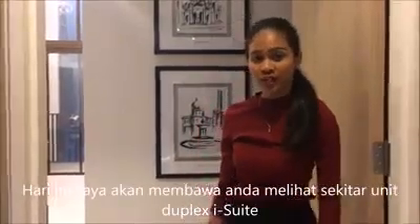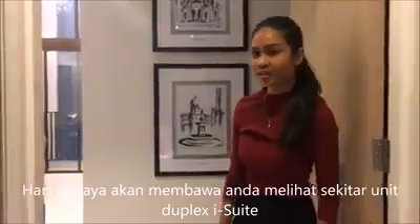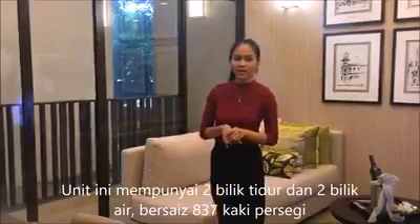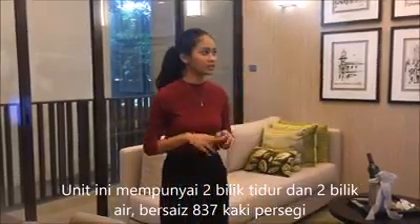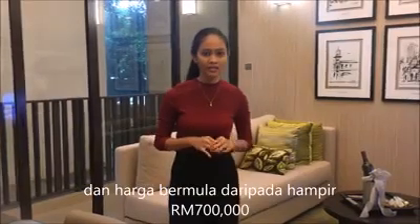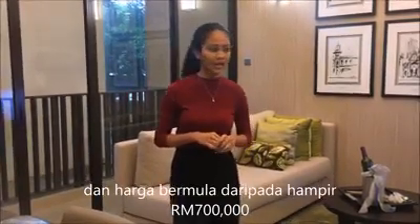So today, I'm going to show you around a duplex unit for iSuit. This unit has two bedrooms and two bathrooms, and the size of the unit is 827 square feet. The price starts from almost 700,000 in Malaysia, and it's fully furnished — so what you see is what you get.